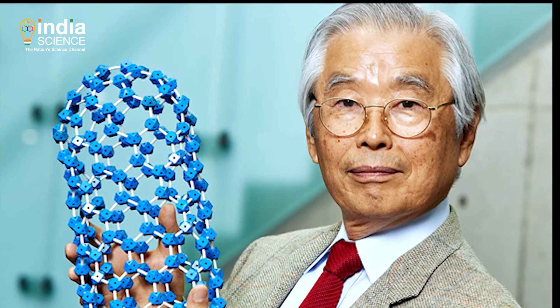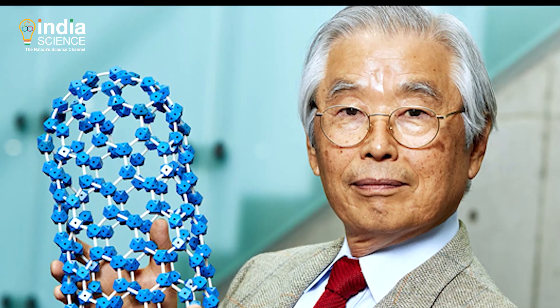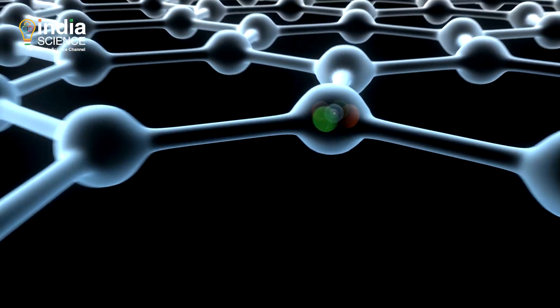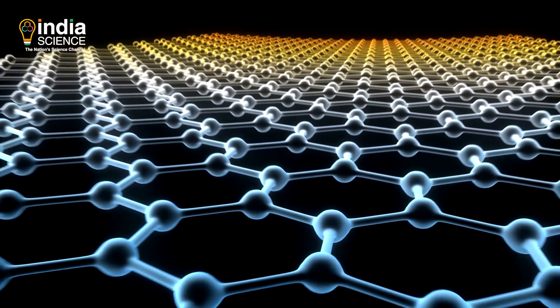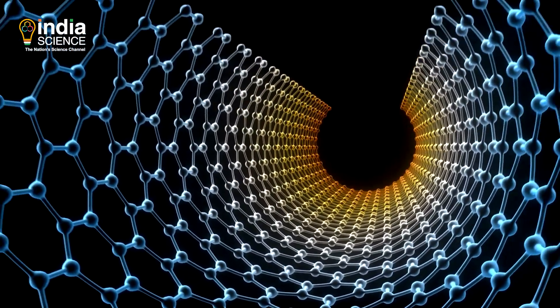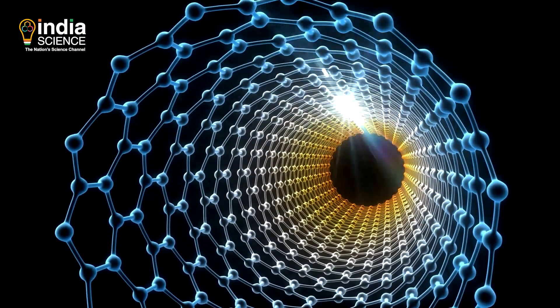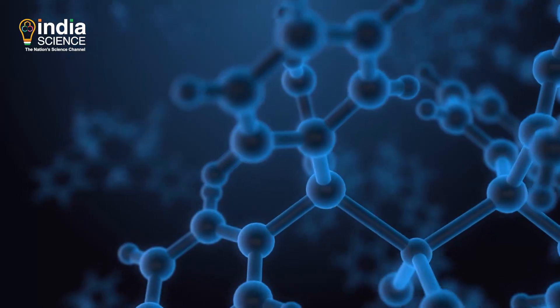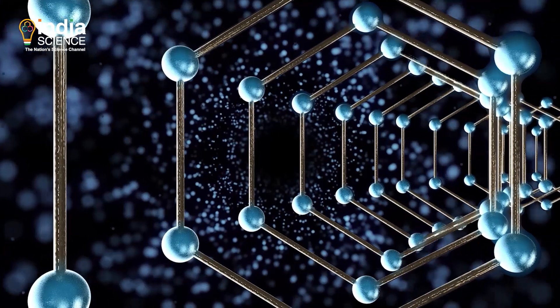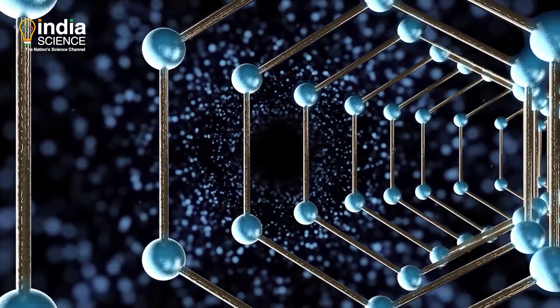In 1991, Sumiyo Ijima observed new forms of tubular carbon structures which came to be called carbon nanotubes. A carbon nanotube, or CNT for short, are cylindrical large molecules consisting of a hexagonal arrangement of hybridized carbon atoms.